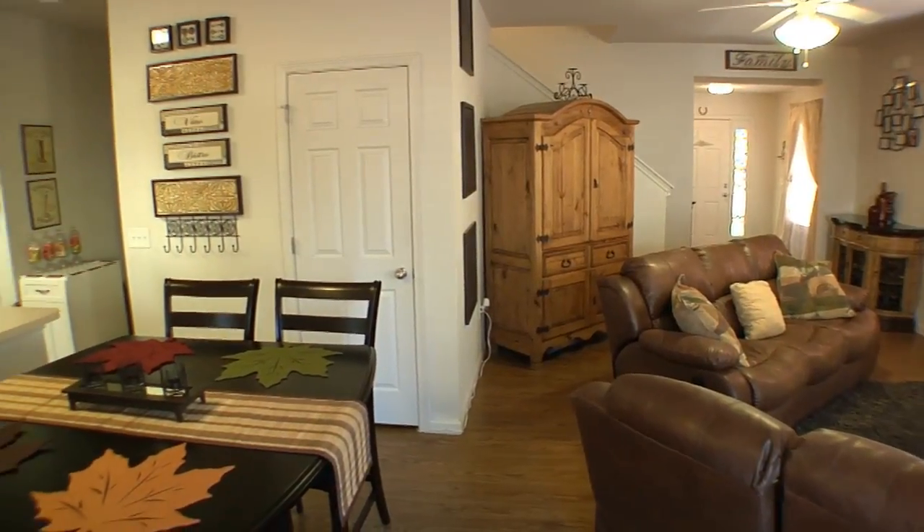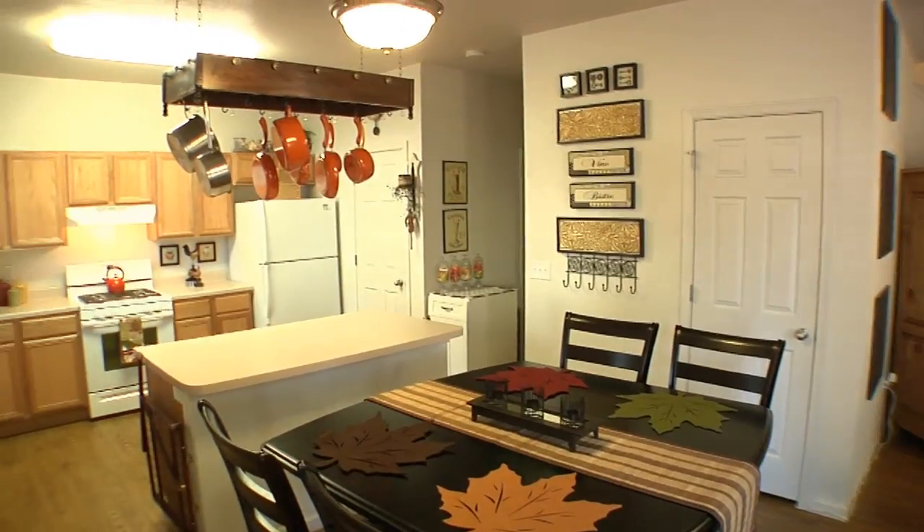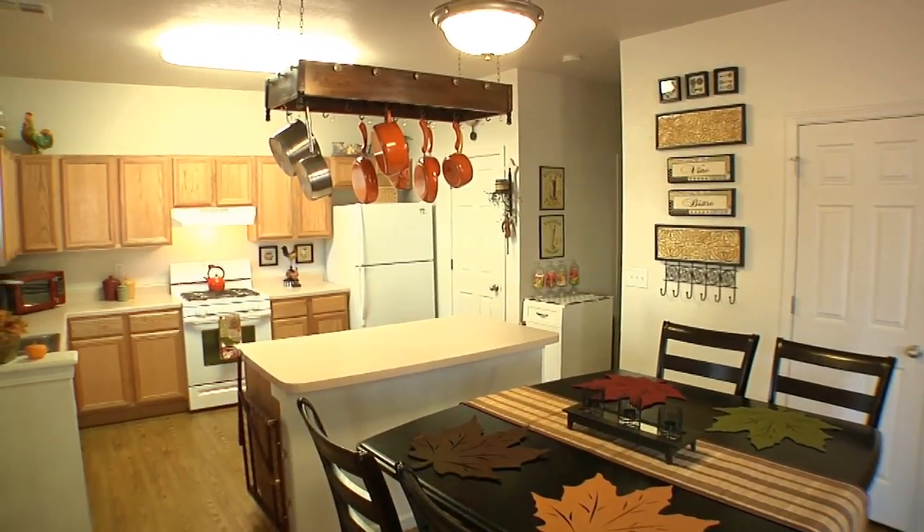And now let's take you to our dining room. Here's our dining room — we have it set for the fall season right now, and from here we go into our kitchen area.